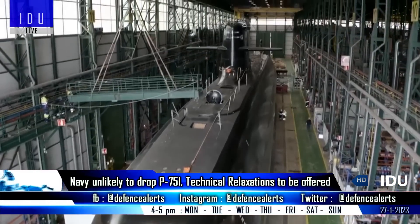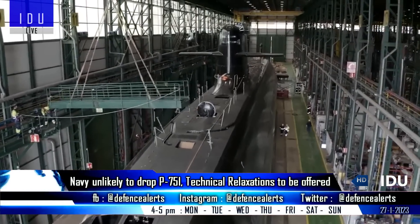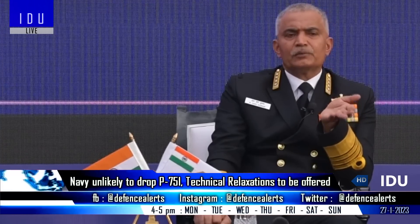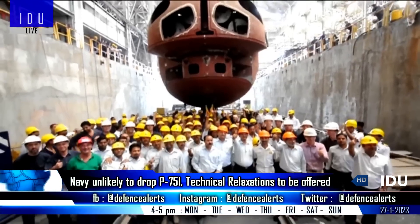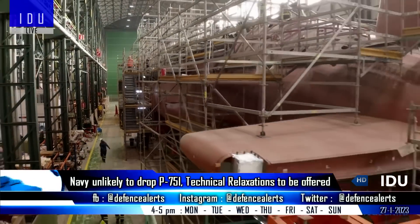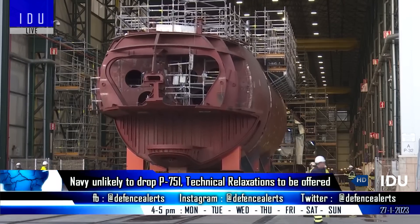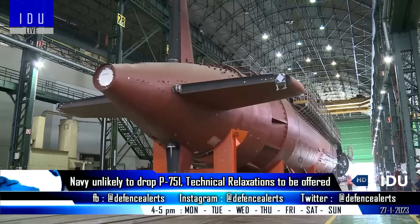The Indian Navy is unlikely to drop plans to procure six next-generation diesel-electric submarines under Project 75I, even though it is considering procuring three additional Kalvari-class submarines to utilize the expensive production line and manpower technical skills at Mazagon Dock Shipbuilders, which could be wasted due to lack of orders.